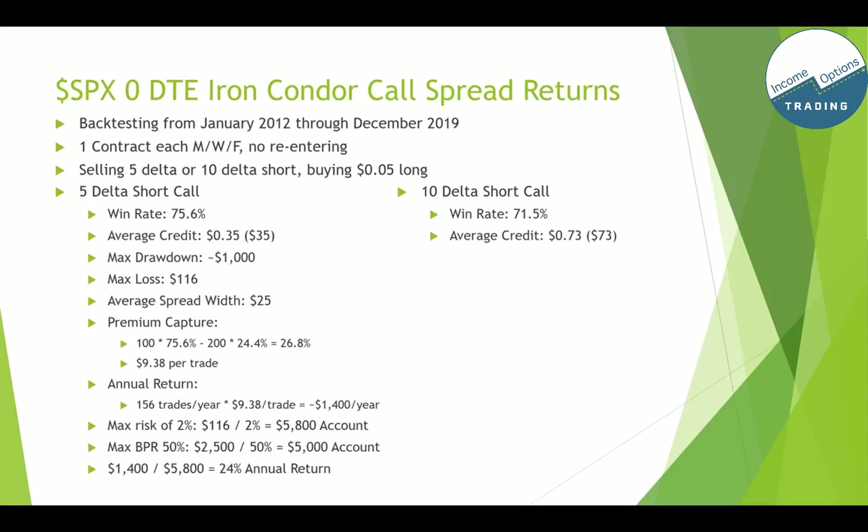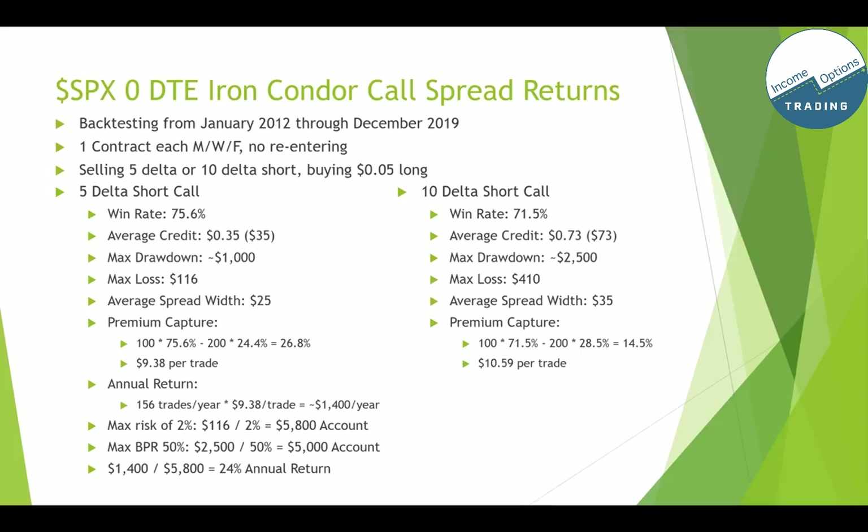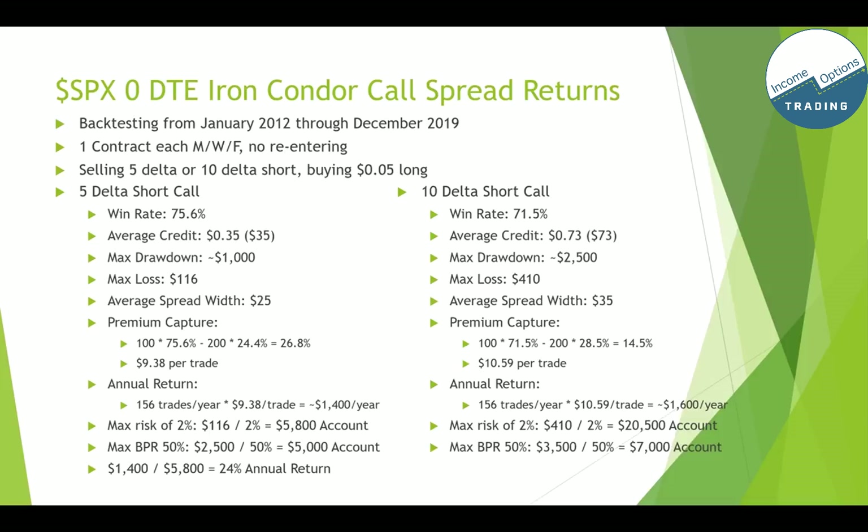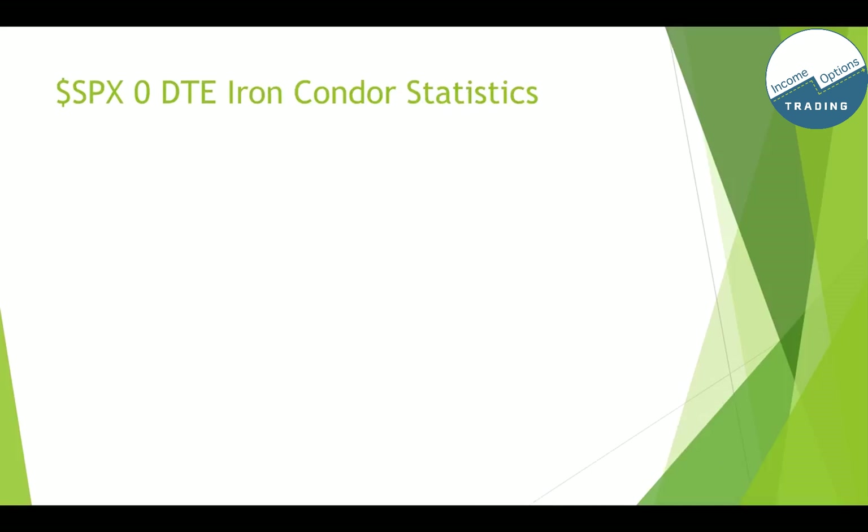The nice thing about doing an iron condor is that if you put on both the call and put side, the margin requirement is just the larger of the two. The annual return based on those numbers is about 24%. For the 10 delta short call: win rate lower at 71.5%, average credit about double at 73 cents, max drawdown about 2.5x the 5 delta at $2,500, max loss $410, average spread width $35, premium capture 14.5%, about $10 per trade. Annual return is about $1,600 per year — only $200 more than the 5 delta short call. Max risk of 2% requires a $21,000 account; 50% BPR requires a $7,000 account. Based on $20,500 account value, that's about 7.8% annual return.